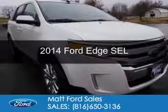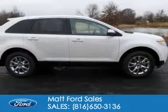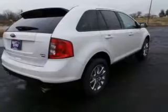This is a new 2014 Ford Edge. It's powered by all-wheel drive, a 3.5 liter 6-cylinder engine, and a 6-speed automatic transmission.